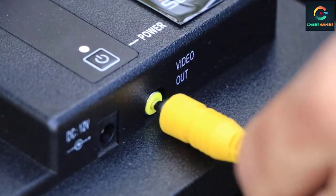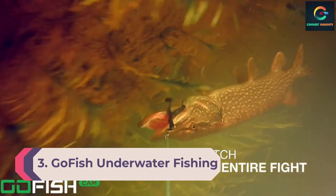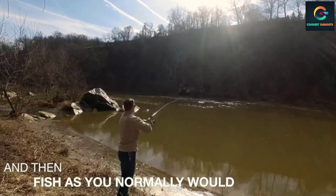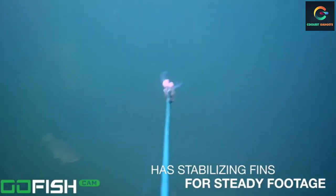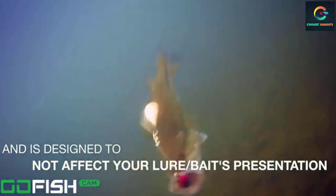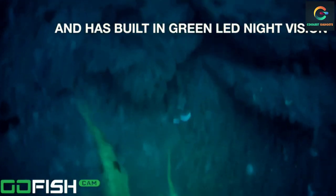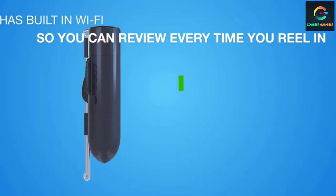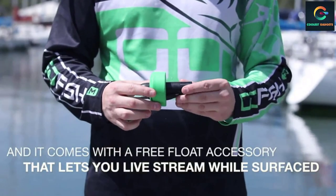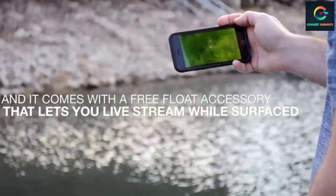Number 3: GoFish Underwater Fishing Camera. GoFish is one of the top brands to consider — this camera is special because it can capture the moment a fish gets caught. Thanks to its compact design, it attaches directly to the fishing line. Unlike other options on this list, it does not come with a screen, but it records Full HD 1080p video at 60fps. It is completely wireless, supports mobile app integration, and comes with green LED lights for deep water and night fishing.